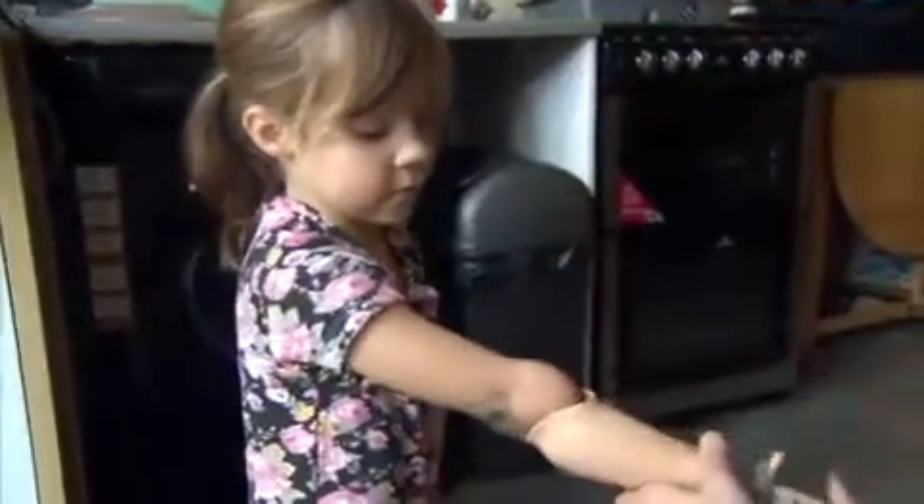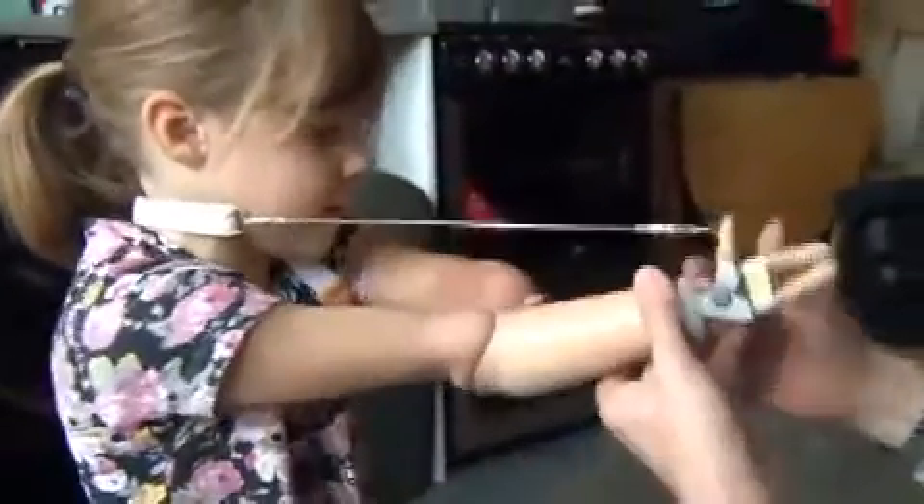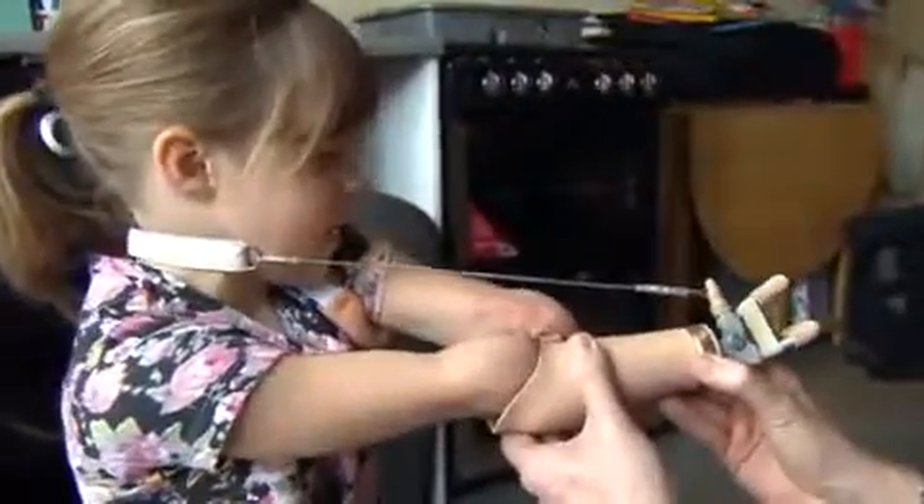Does it go on this arm or this arm? That one. And then this goes round the back. This crude hook will be little use as she grows up and has to fend for herself, though anything more sophisticated costs the earth.